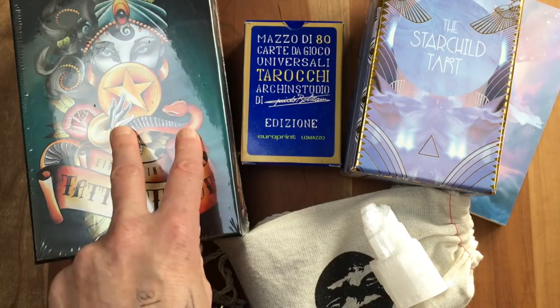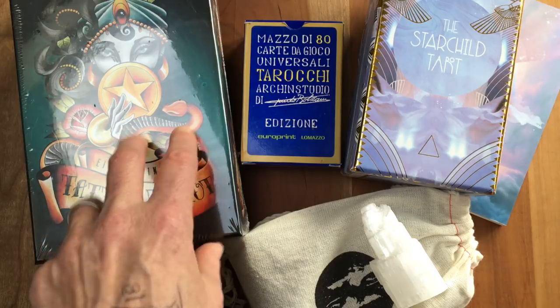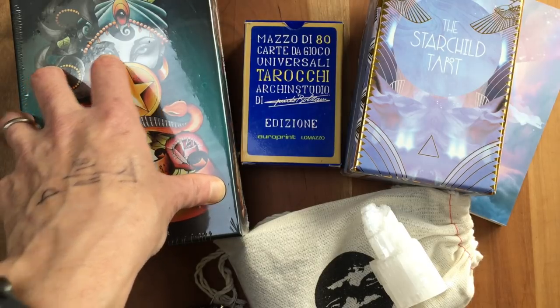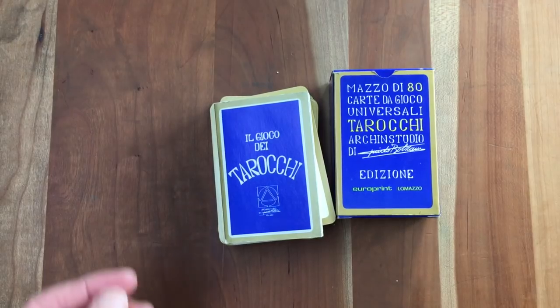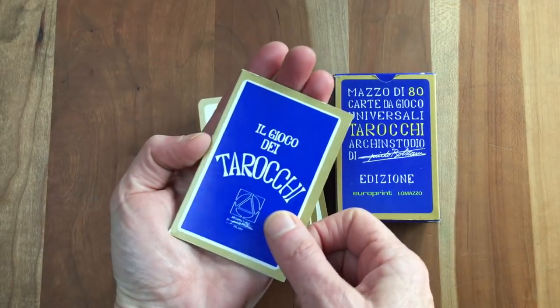I'll open this now and maybe do a companion video, because I'd love to do a side-by-side of this edition — which just came out — against the first edition, the self-published edition. Without further ado, let's dive in, starting with the Guido Bolzani 1976 deck.